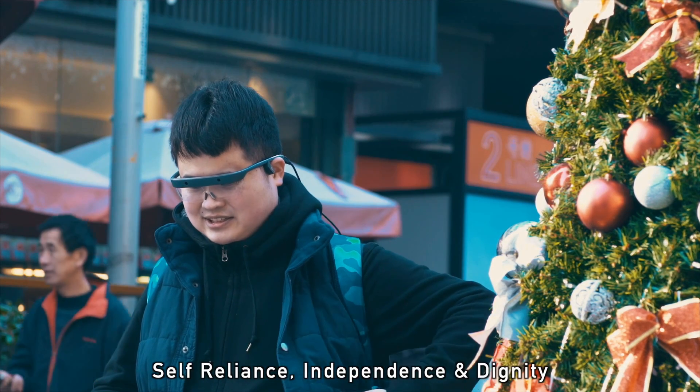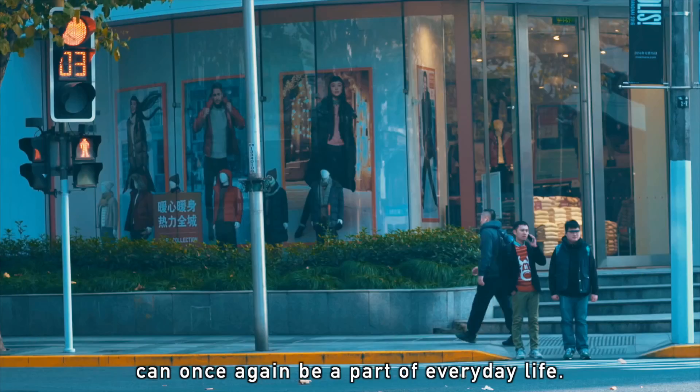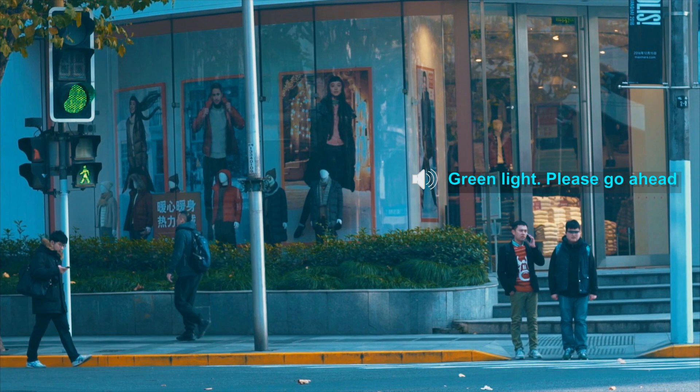Self-reliance, independence, and dignity can once again be a part of everyday life. Red light, please wait. Green light, please go ahead.